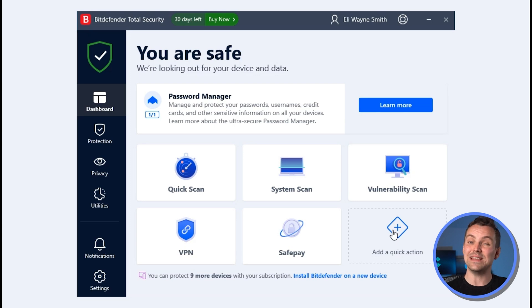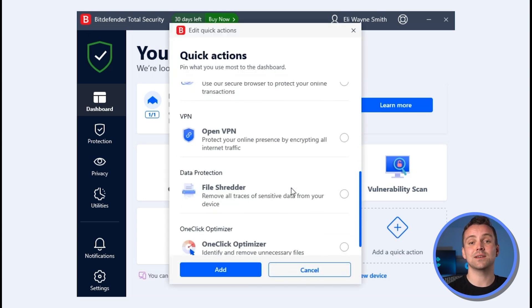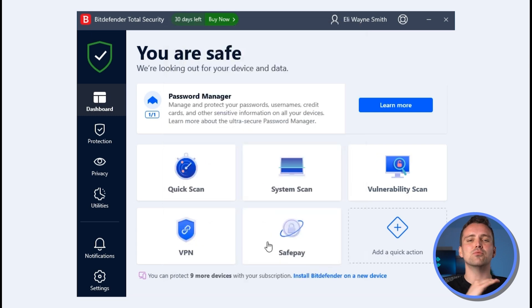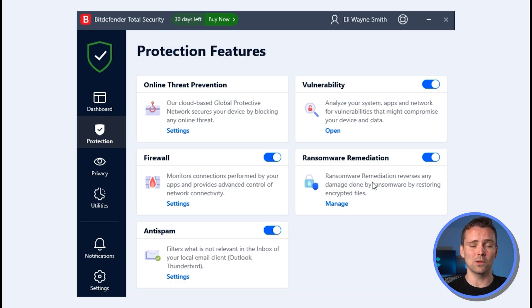Bitdefender is also very easy to use. What makes it easier than most is the ability to customize the dashboard — a breath of fresh air for those who are forced to view dashboards where 90% of everything is blocked behind a paywall. So Bitdefender gets a 5 out of 5 on ease of use.